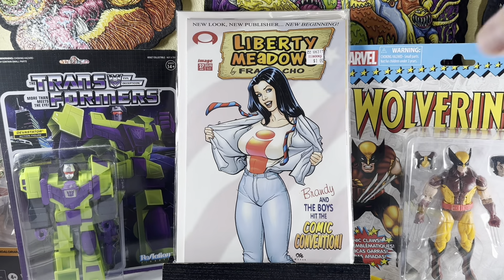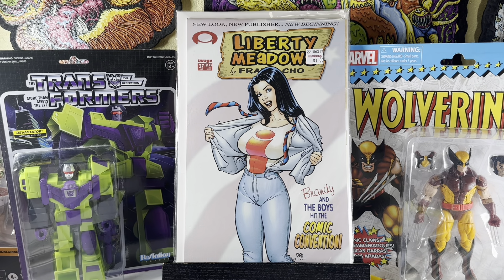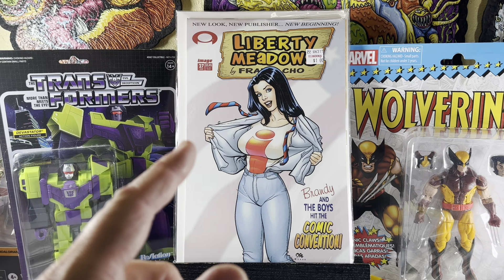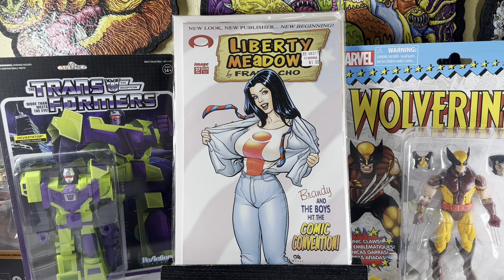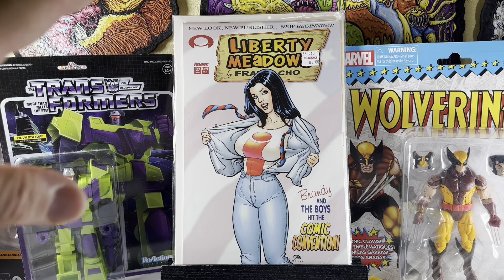This is kind of cool — Liberty Meadows number 27. Frank Cho's series that kind of led to all his work. He got famous off the series and became known for drawing endowed women. I could tell he was a big fan of the Rocketeer. I always felt like Frank Cho was drawing Jennifer Connelly — that's just what I got from it.